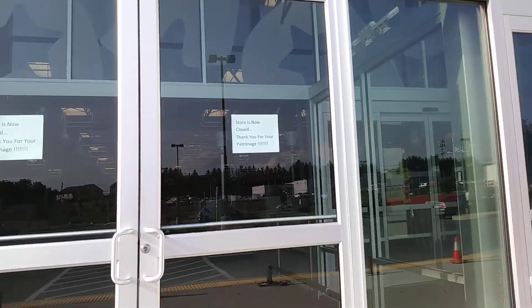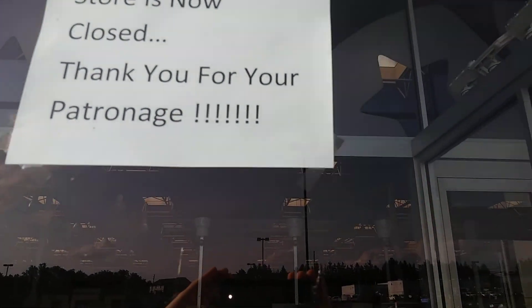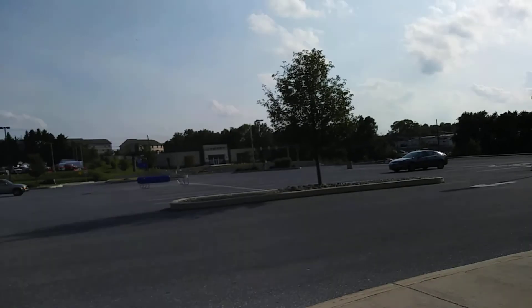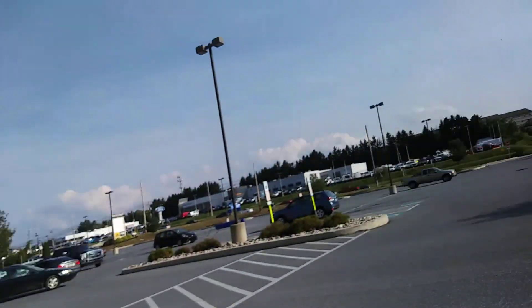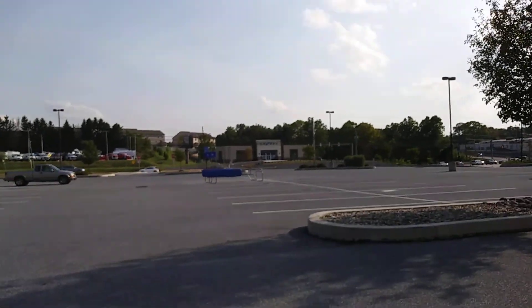Wow, look at this — they have weird checkout lights in this one. Oh my gosh, that's a good view. Look, they have giant R's up there from the Toys R Us. And we'll take a look at the cart return area, because they have their logo on it.